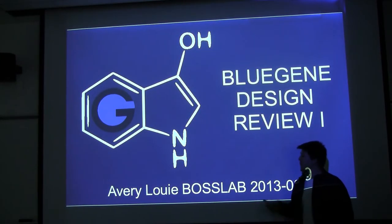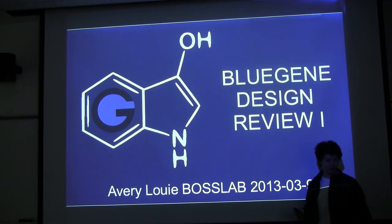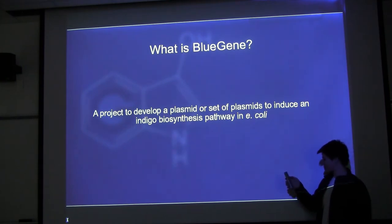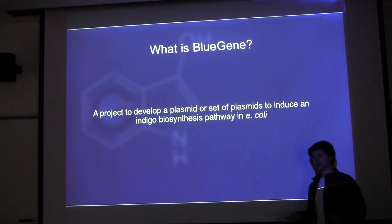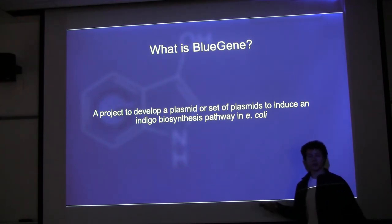So I'm going to tell you about Blue Gene, which is a project I'm running at Boss Lab to synthesize indigo with bacteria. It's a project to develop a plasmid with a gene in it that will allow bacteria to produce indigo on rich media — LB broth, LB agar — basically the most common bacteria food. You put them on there and they'll turn blue, actually producing indigo and other related pigments.